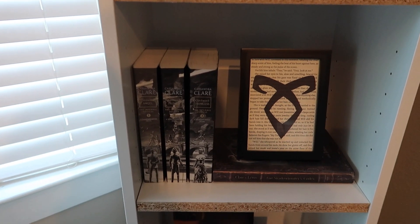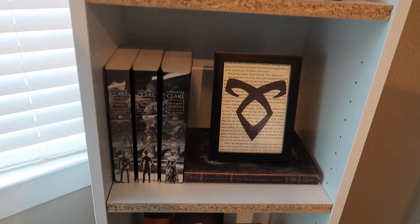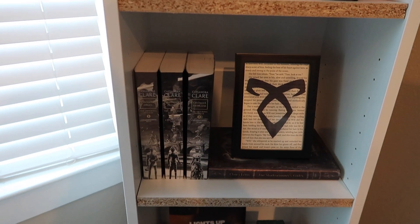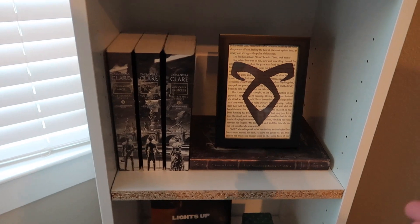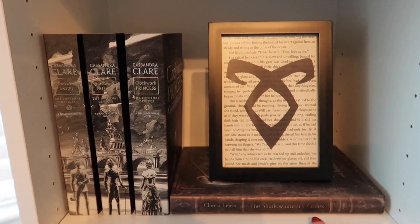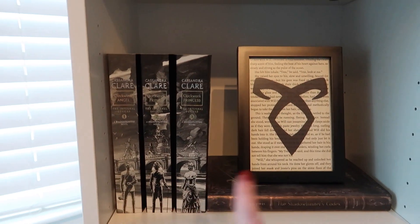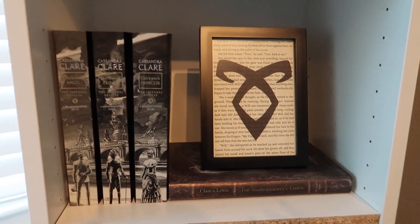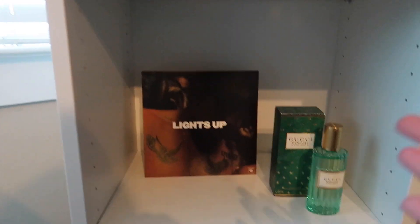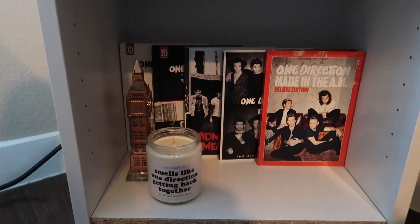This is the remainder of my Shadowhunter collection. The Infernal Devices is by far my favorite — it's god tier for me. I still think about it; Will Herondale has my entire heart. I also have the Shadowhunters Codex and a print of the angelic rune — my favorite page from the series is the scene at the ball from Clockwork Princess with Will and Tessa. And then we've got more Harry Styles and my One Direction shelf with my deluxe albums.